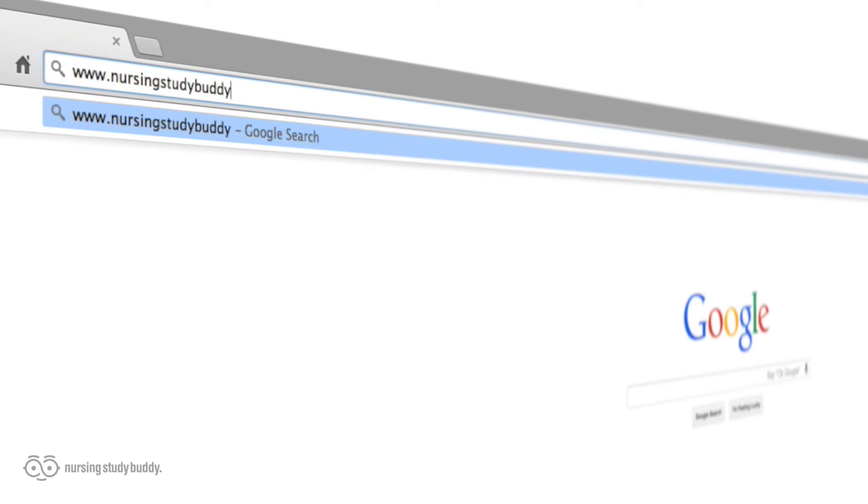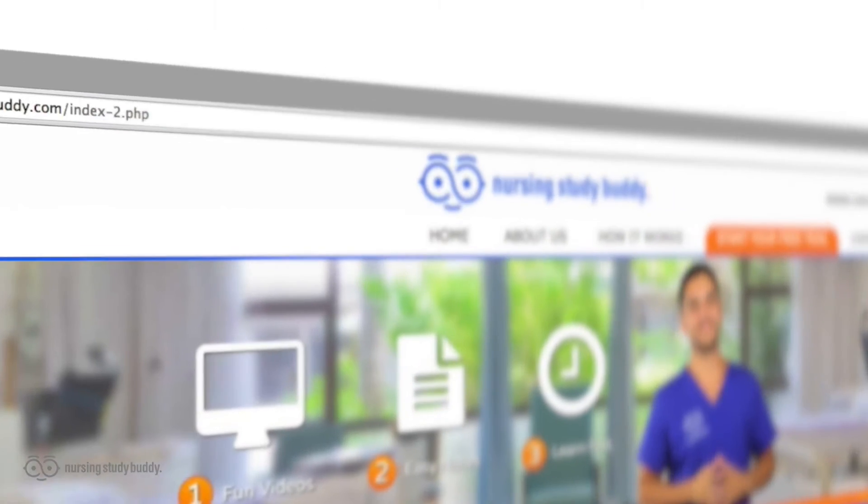Nursing Study Buddy was designed for those nursing students who are struggling with their educational experience. So if you're a pro, a wiz, Einstein, or even Stephen Hawking's nephew and have no trouble studying and acing your tests and quizzes, nursingstudybuddy.com is not for you. With new videos being added every week, what are you waiting for? Visit nursingstudybuddy.com, sign up for a one-day free trial, and put some free time back in your life by cutting down your study time while improving your test scores. We'll see you there.